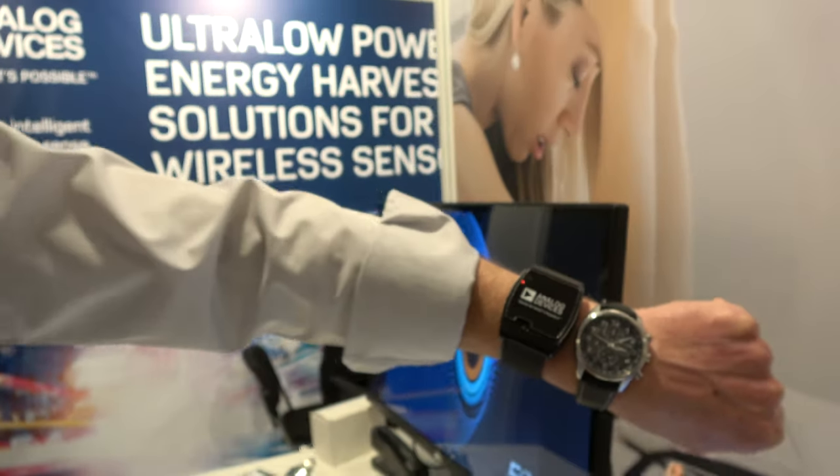We're here at Analog Devices. My name is Jan Brudus, responsible for business development for healthcare at Analog Devices.